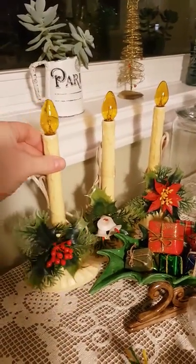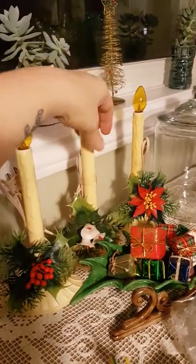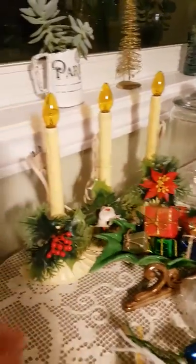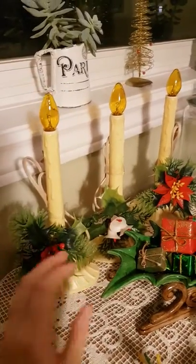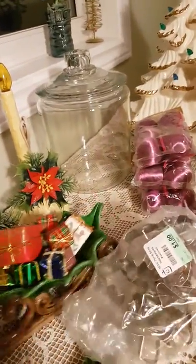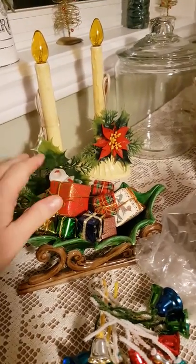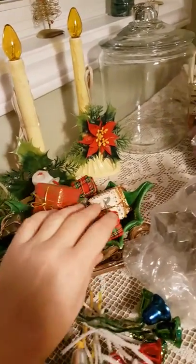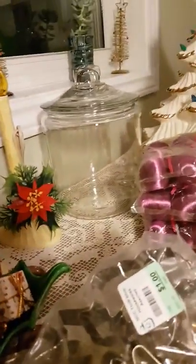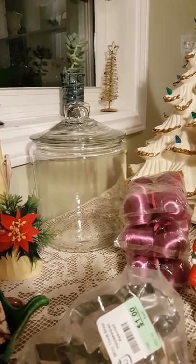I picked up these plastic electric candles yesterday. I've been finding these around. I'm not finding the bulbs, but these ones have bulbs — I haven't tested them yet, but I'll give it a shot. I like that they each have a different plastic corsage on them. This holly-shaped sleigh I got some time ago, but I got a bag full of these tiny wrapped presents. I thought they looked cute in the sleigh. And I got this giant jar — I'm not sure what I'm going to fill it. It's probably a gallon anyway.